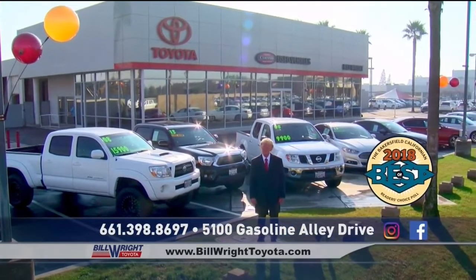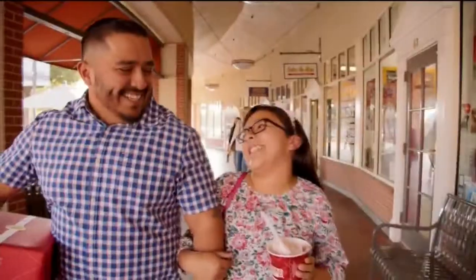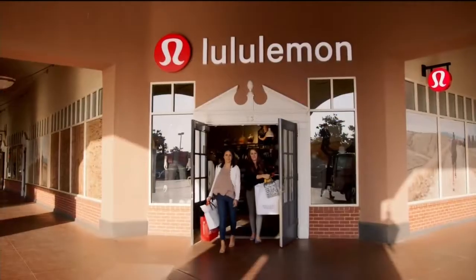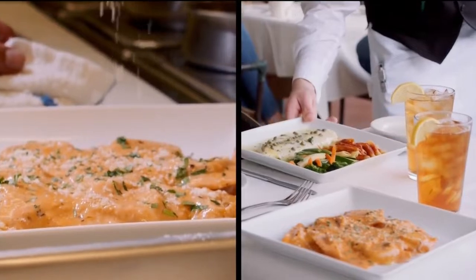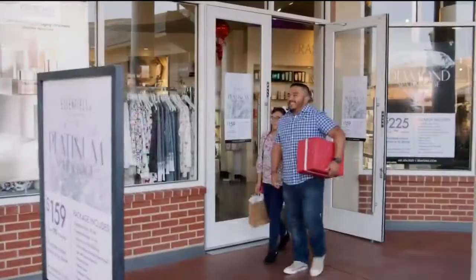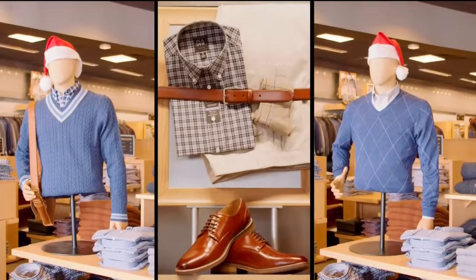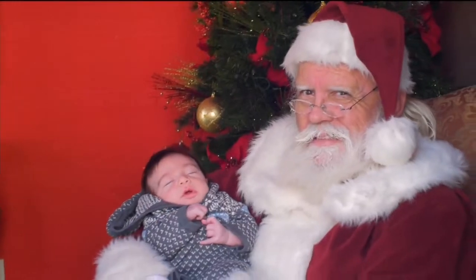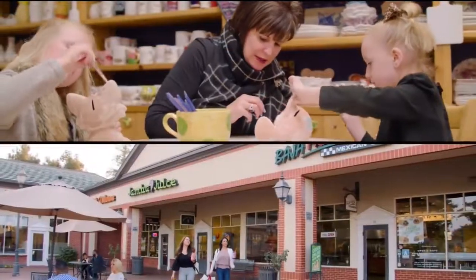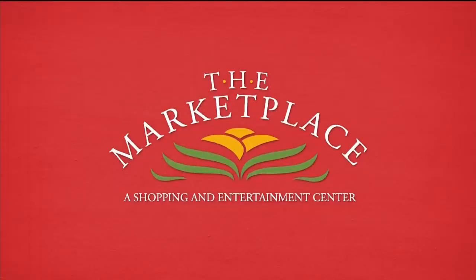It's that magical time of year again and The Marketplace is the destination this holiday season — over 50 unique shops, exceptional dining and entertainment. You're sure to find gifts that will wow them. Come celebrate the holidays with us and as a special thanks, receive a free photo with Santa when you spend $25 at any Marketplace location. Gifts of fitness, fashion, food and more — you'll find it all at The Marketplace, 9000 Ming Avenue in Bakersfield.